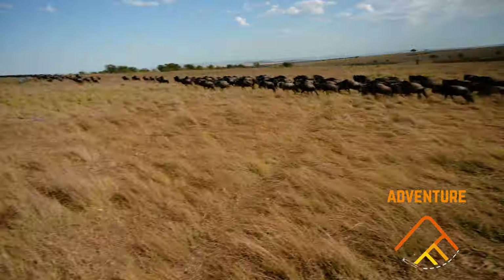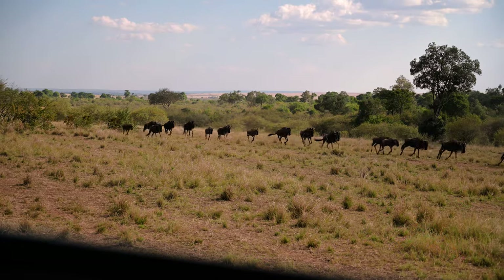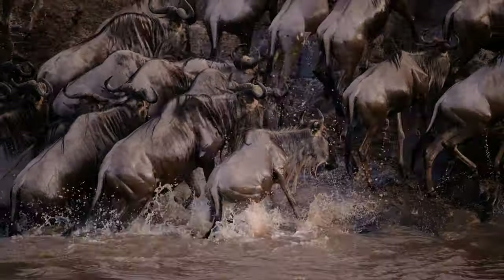What you're seeing right behind me is part of the seventh wonder of the world — the great wildebeest migration. In this video I'm going to show you how you can witness this on a budget.